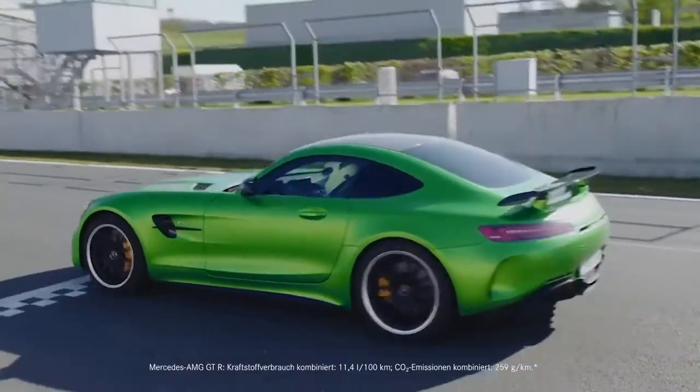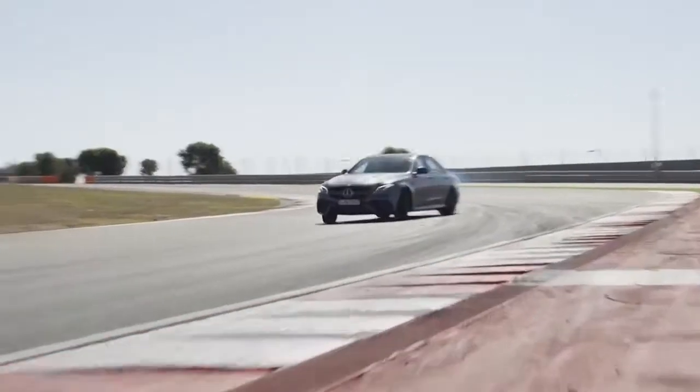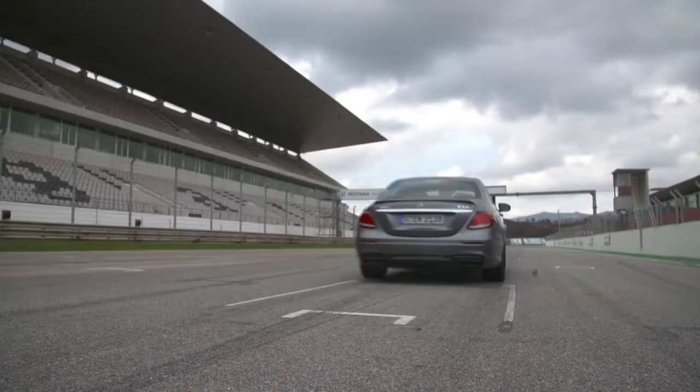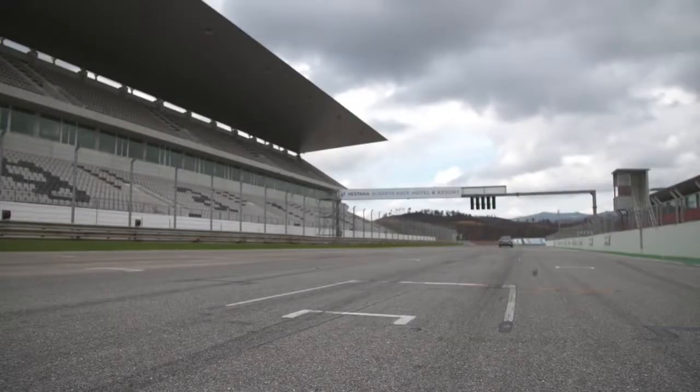The AMG Track Pace app records lap times, acceleration, and videos for you to analyze or show your friends. Number three is race start — engage for full throttle traction control, hit the accelerator, lift the brake, and you're off to a flying start.